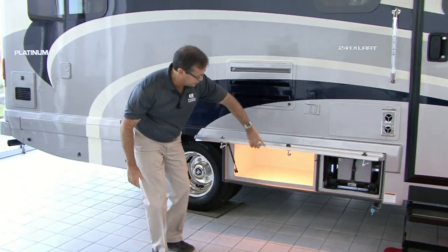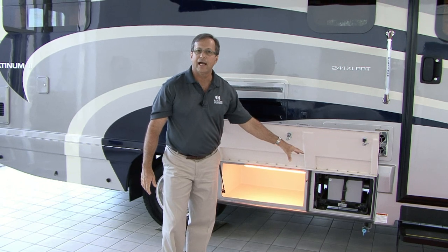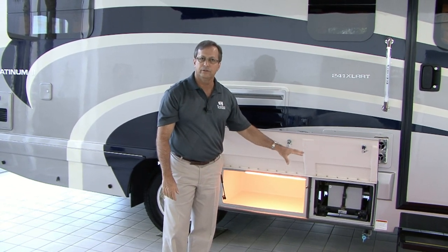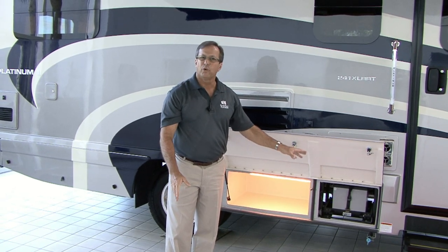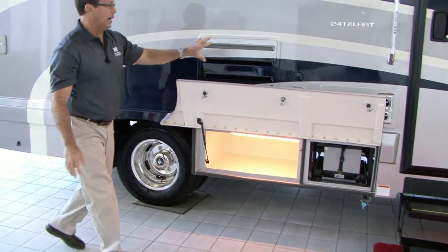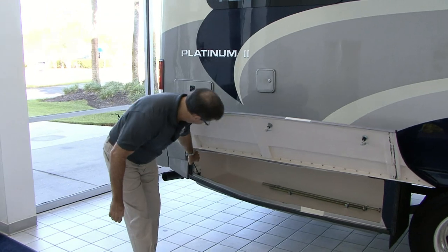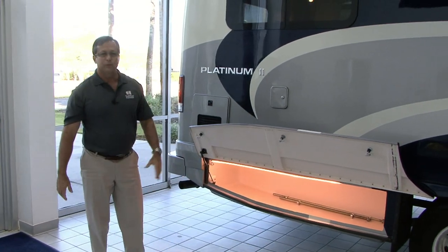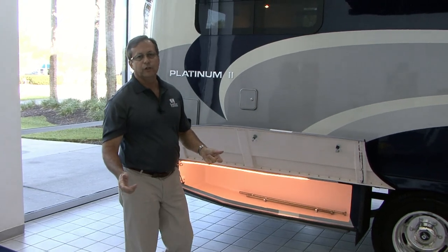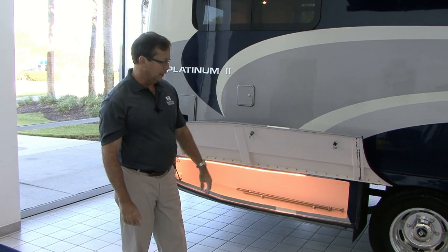Starting here we still have our outside lighted storage compartment, but we've put our auxiliary batteries on an outside slide tray, so they're much easier to maintain, easier to get to and more user friendly. Still have our remote LP system filled here. All of our outlets are running outside for 110. Here's another lighted storage compartment — it's a big outside storage compartment and again we do everything in fiberglass, not aluminum or plastic.